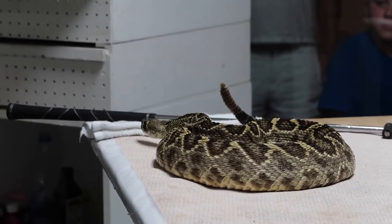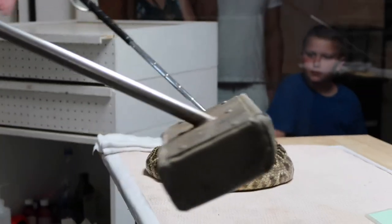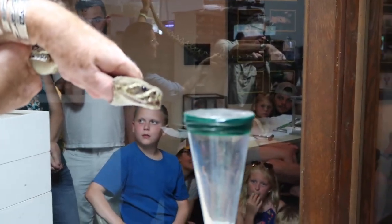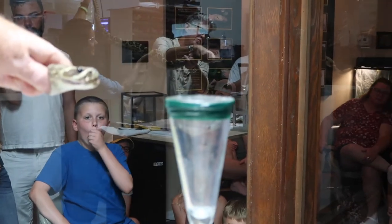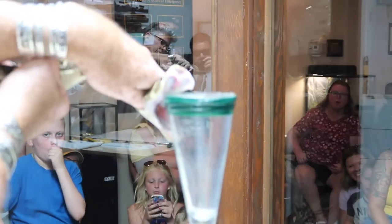This magnificent reptile is found in a variety of habitats and often coexists with a large number of other species. A serious bite from an adult, or even worse to a child, can rapidly be fatal if not treated promptly and properly with anti-venom.